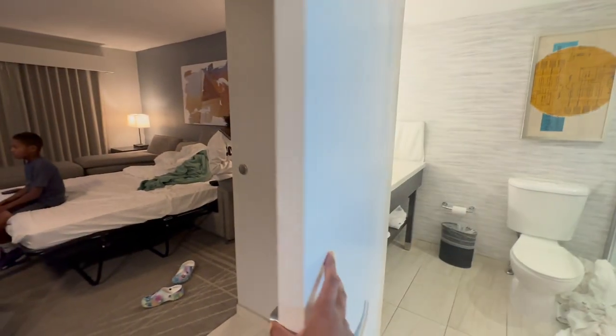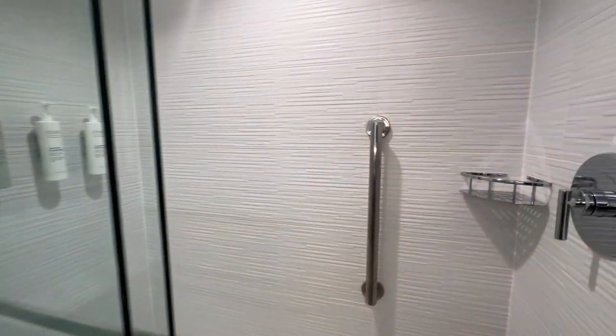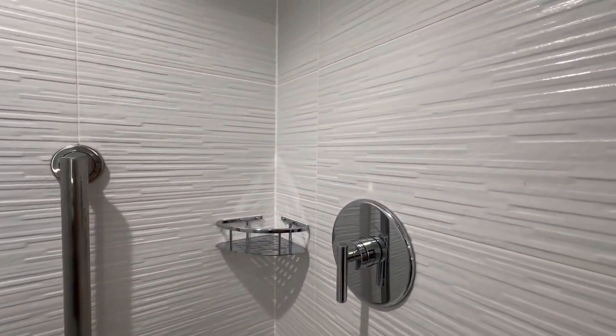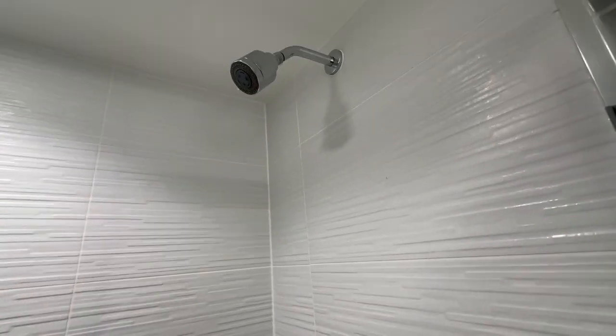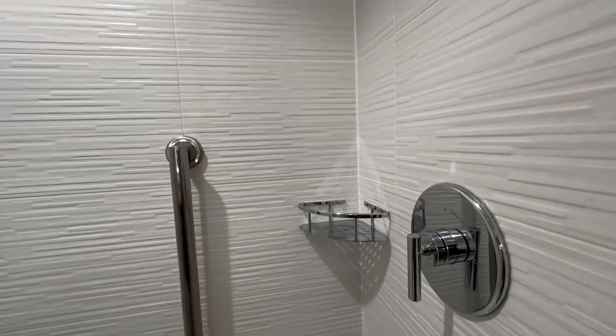This particular room has the restroom outside of the bedroom area — sometimes you'll see them inside the bedroom. This was nice. Water pressure was good. There's only one shelf for extra toiletries.